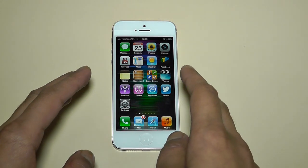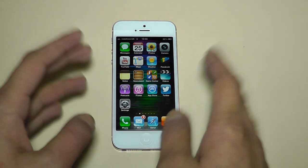It's sort of like Apple gave this a slightly bigger screen but only made it taller rather than wider as well.